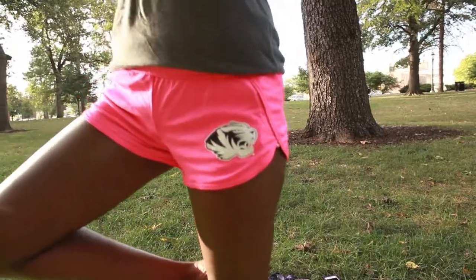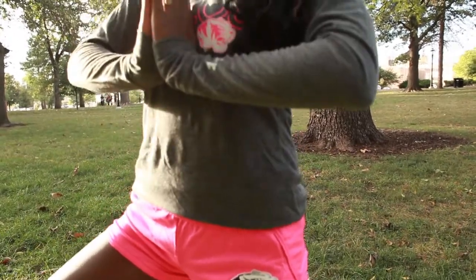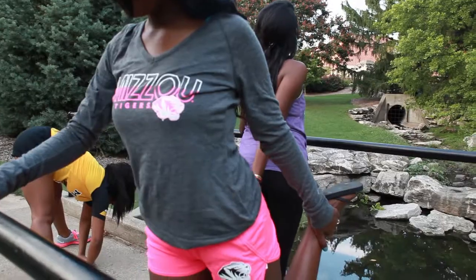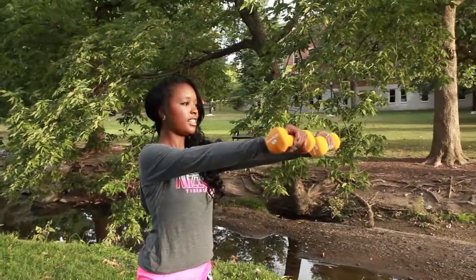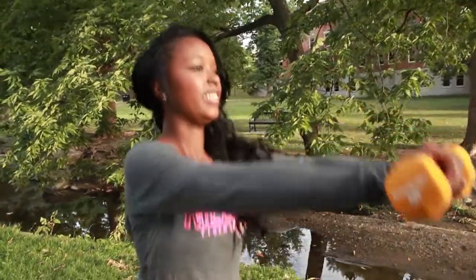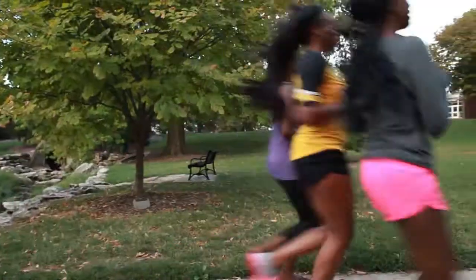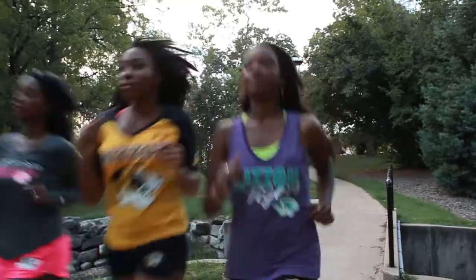Our next model Ariel is wearing an Under Armour lightweight hooded long sleeve shirt with a pair of mesh semi-fitted athletic shorts and hot pink. Under Armour items are designed specifically to fit us well and to work well with our bodies. We love this brand for its quality and long-lasting workout gear.